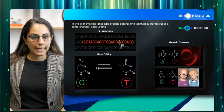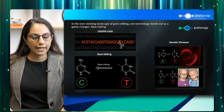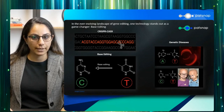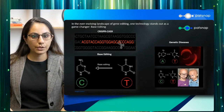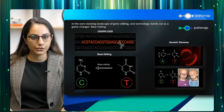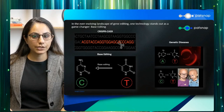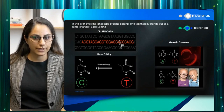In the ever-evolving landscape of gene editing, one technology stands out as a game-changer: base editing. Let's take a dive into the fascinating world of base editing, a cutting-edge gene editing technique that's taking the world of genetics and genomics by storm. Imagine you want to edit a book — instead of rewriting the entire book, you only need to change a single letter in one word. That's what base editing allows us to do in the realm of genetics. Base editing is a state-of-the-art technique that enables us to make precise and controlled changes to individual nucleotides within a gene's DNA sequence. These nucleotides are the fundamental building blocks of DNA, and their order defines an organism's traits, functions, and characteristics.